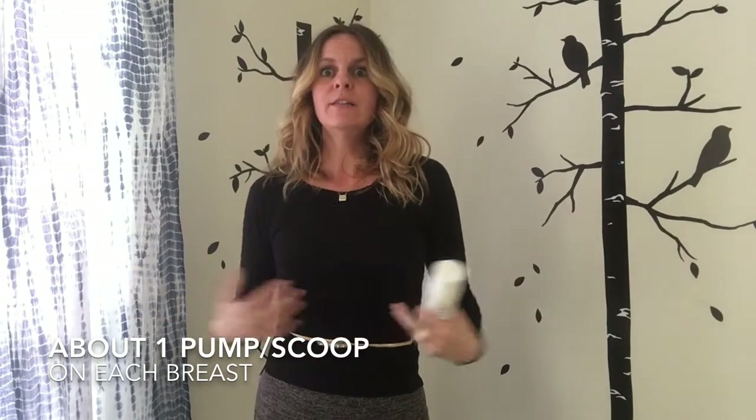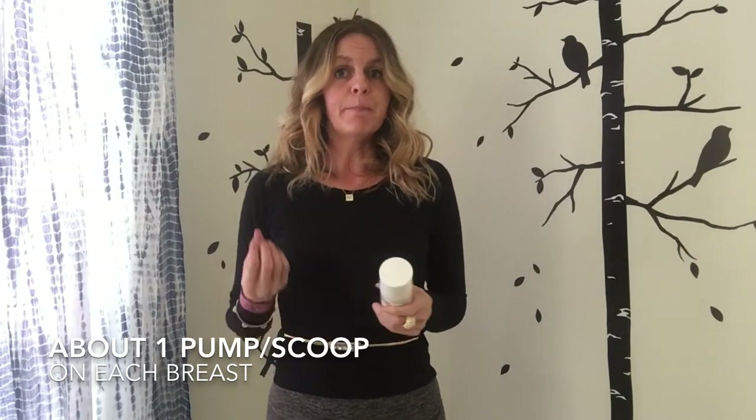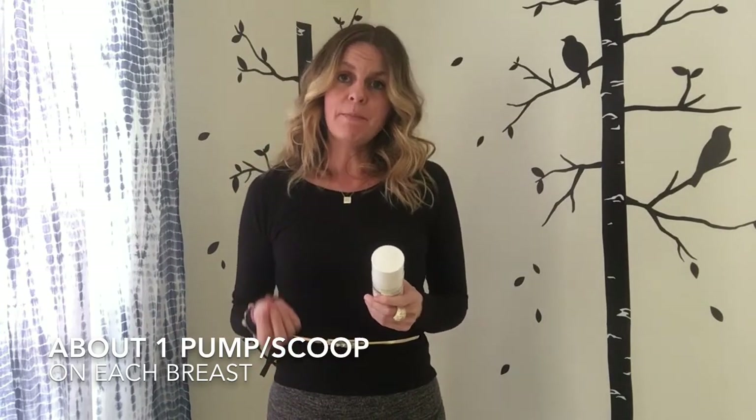As most of you know, we all have different sized breasts, so each of us requires a different amount. To determine what amount is good for you, start with about a pea-size — that's usually one pump.